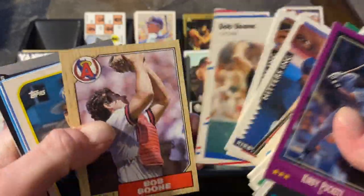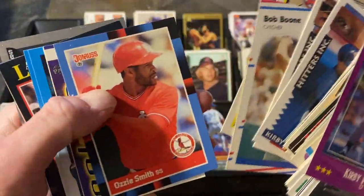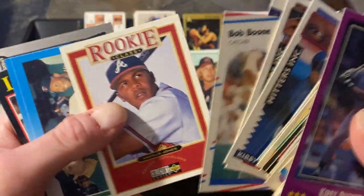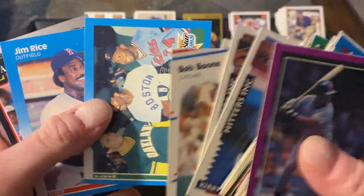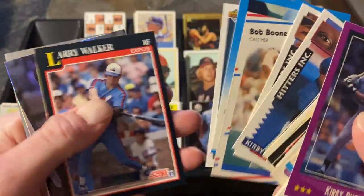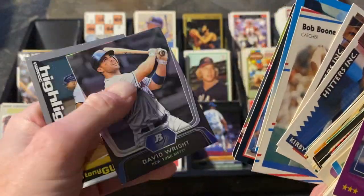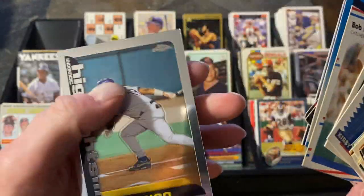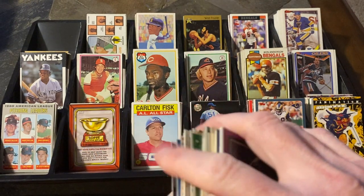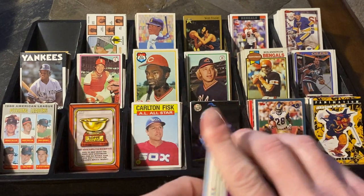Jeff Bagwell, some Bob Boones, Ozzie Smith — 88 Donruss — another Gwynn. Andruw Jones in the Rookies. Jim Rice in Fleer. Larry Walker, Larry Walker, David Wright. Tony Gwynn in the Chrome. So a ton of Larry Walkers — I swear you could have started a Larry Walker collection out of the penny bin.